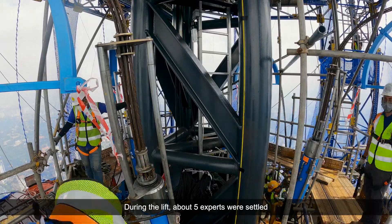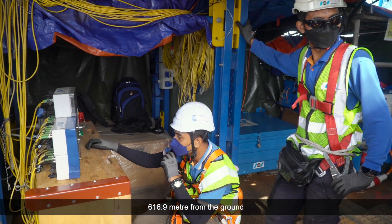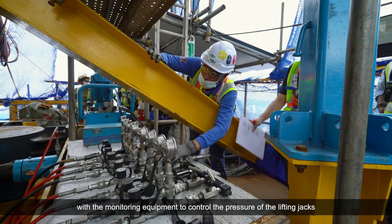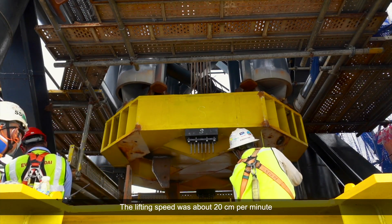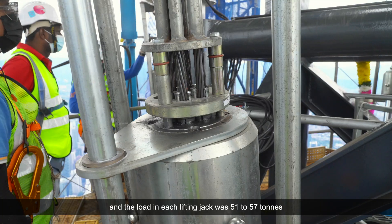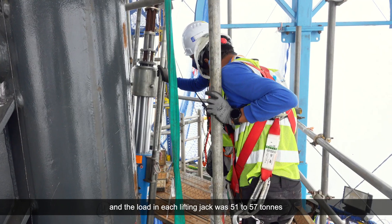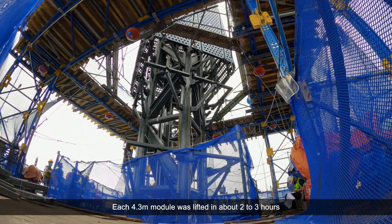During the lift, about five experts were stationed 616.9 meters from the ground with monitoring equipment to control the pressure of the lifting jacks. The lifting speed was about 20 centimeters per minute, and the load in each lifting jack was 51 to 57 tons. Each 4.3-meter module was lifted in about two to three hours.